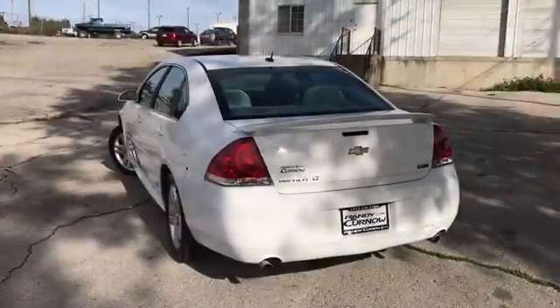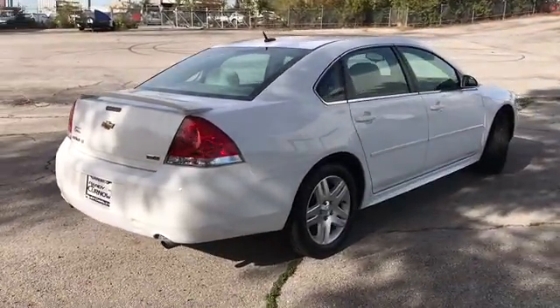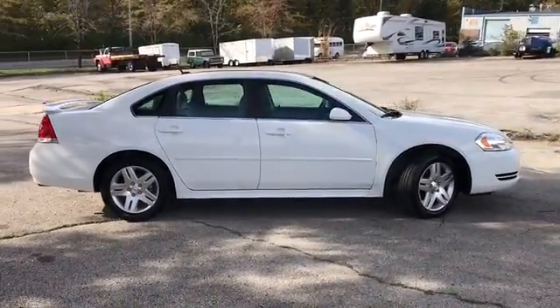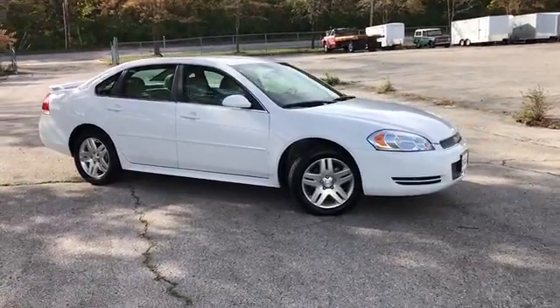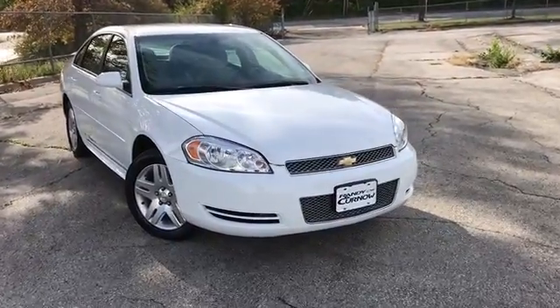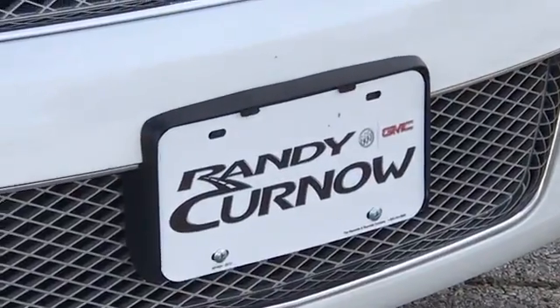This concludes our walk-around video of this 2012 Chevrolet Impala LT. Randy Kernel Buick GMC is located at 7707 State Avenue in Kansas City, Kansas. Our phone number is 913-334-1166. Hours of operation are Monday through Thursday 9 a.m. to 8 p.m., Friday and Saturday 9 a.m. to 6 p.m. We'd like to thank you for joining us on this walk-around video tour. I hope to see you soon here at Randy Kernel Buick GMC.